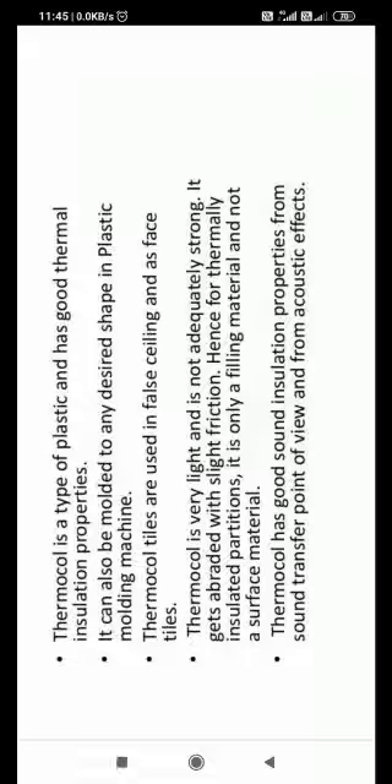Thermacol is very delicate. We cannot use it directly on walls, but we can use thermacol to fill gaps in walls. It is light and not strong — if there is any crack or small problem it will fall. However, it is a good thermal insulator and also an excellent sound insulator, providing good sound insulation from acoustic effects.